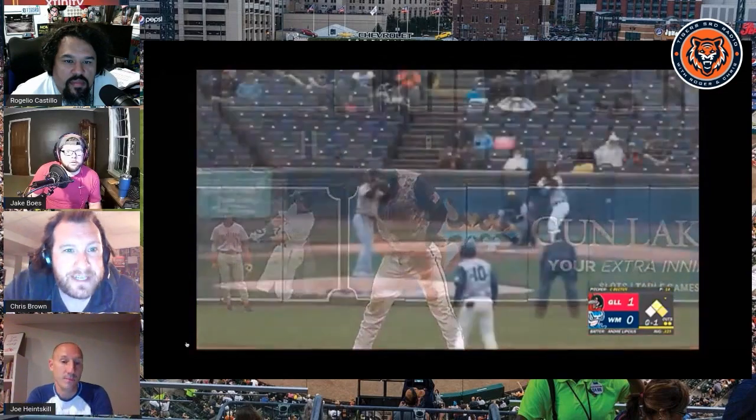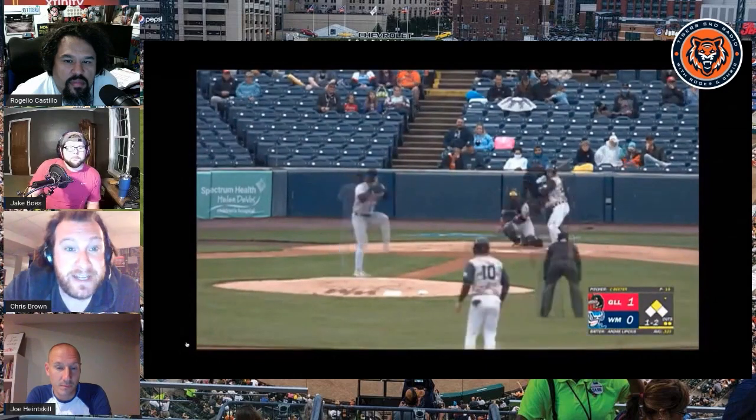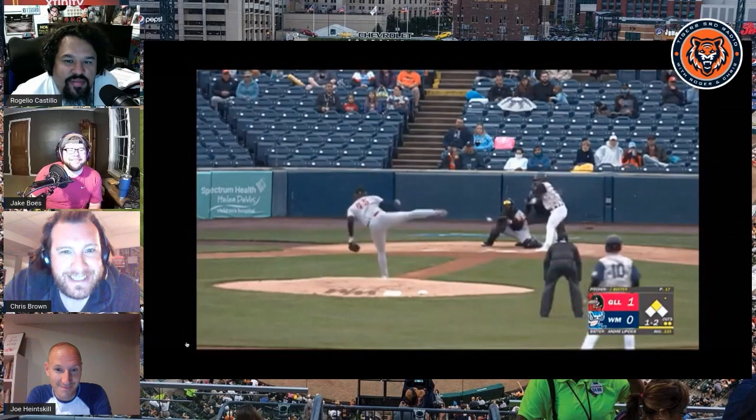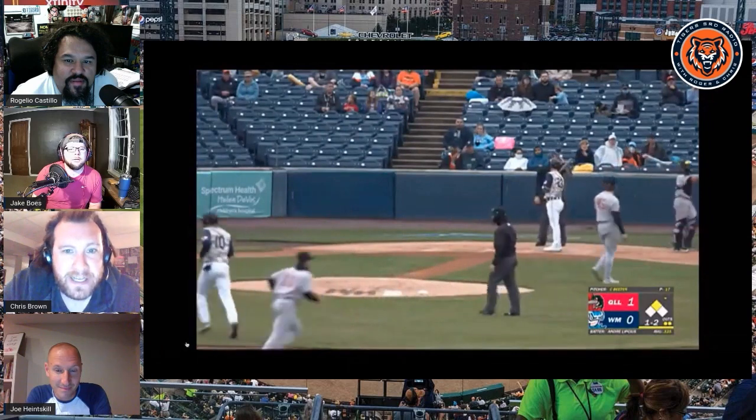And there he is swiping second on a ball in the dirt. And this is Roger's guy, another sleeper prospect - they call him creeper prospect - Andre Lipsius. That was kind of a tough call there. I don't know if that actually caught the outside of the plate.